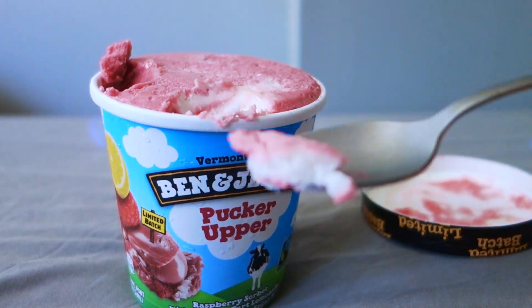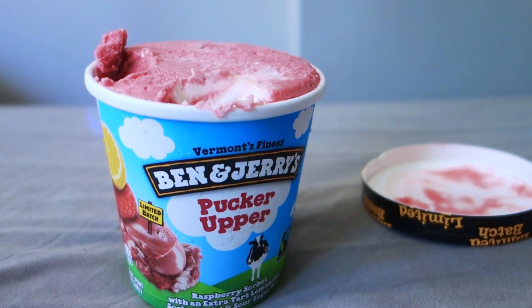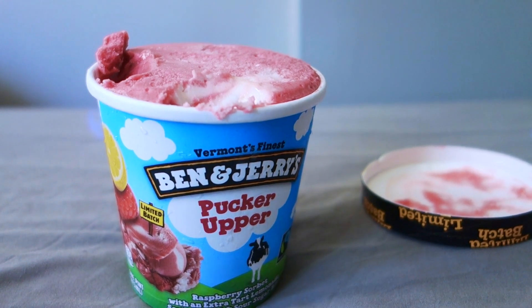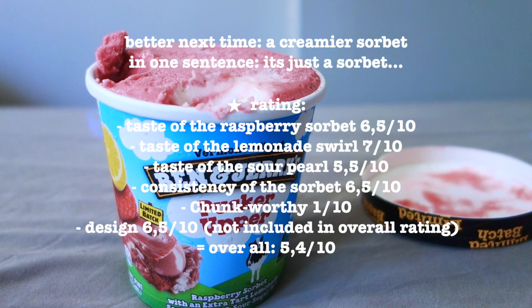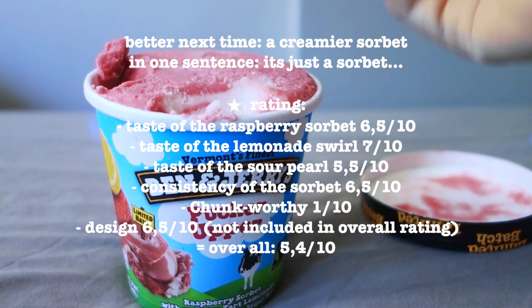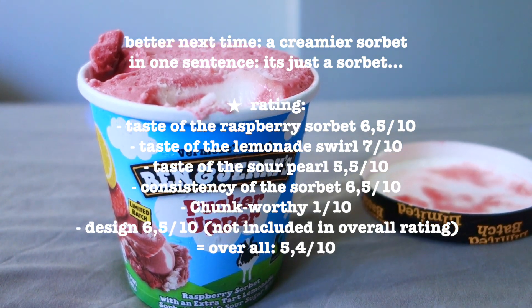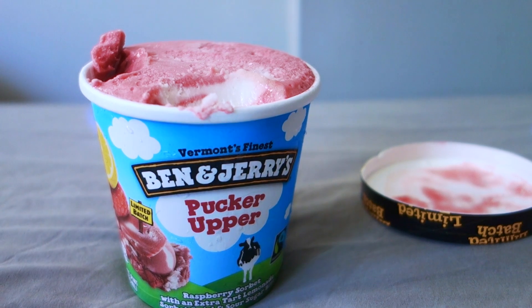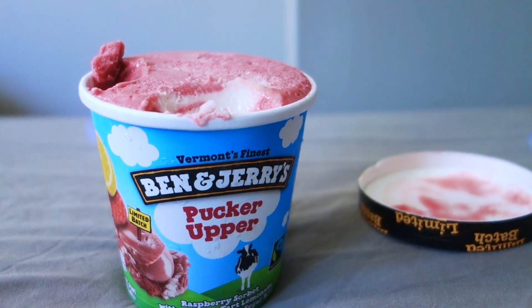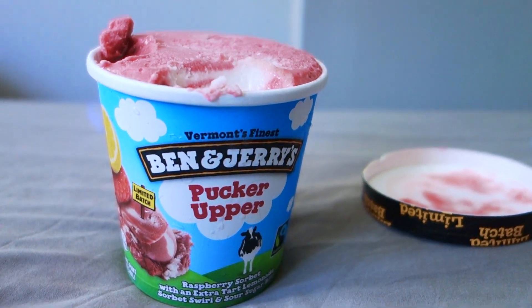Man kriegt schon ein bisschen den Limonadengeschmack aus der hellen Basis — schmeckt einfach wie Zitronen-Eis. Die kleinen sauren Stückchen sind wirklich mini, wie kleine Zuckerperlen, aber schmecken nicht wirklich so sauer. Das Zitronen-Eis finde ich saurer als die Perlen selbst — die sind eher süß. Als Erfrischung mit nur 480 Kalorien ist es lustig, mal ein Sorbet von Ben & Jerry's zu haben. Es ist jetzt nicht mein liebstes Ben & Jerry's — nichts Besonderes, aber mal spannend. Schreibt mal drunter was ihr von Sorbet generell haltet! Ciao!